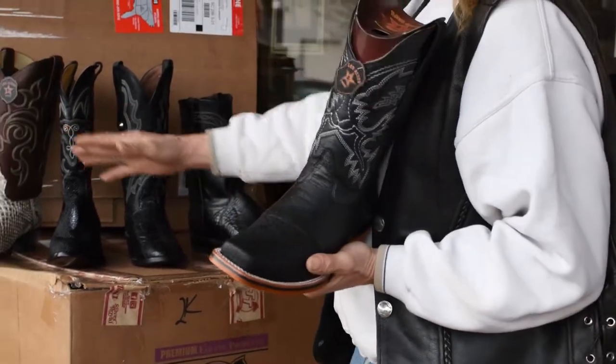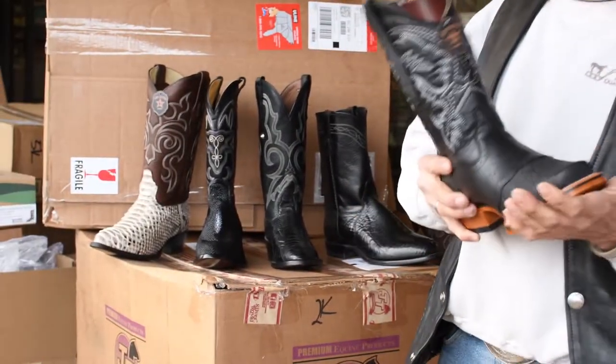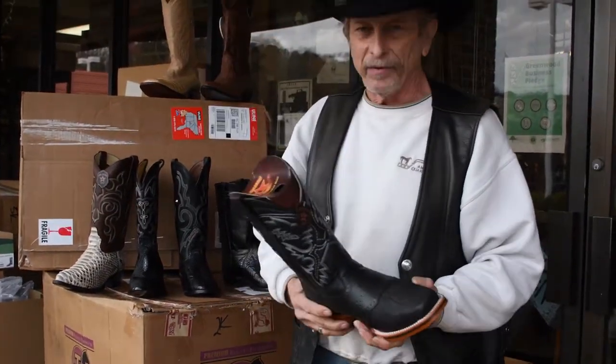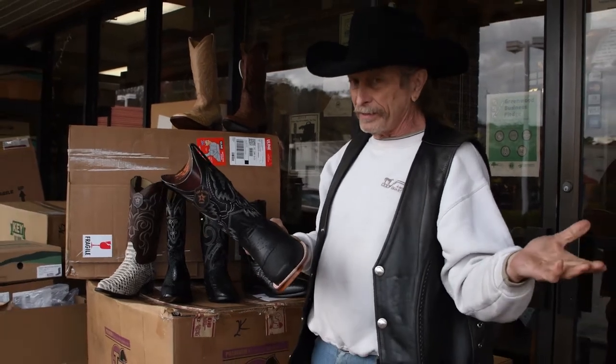You can see we've got a variety of toes here: narrow squares, wide squares, regular toes. If you want it, we can find it for you, don't you worry about that.